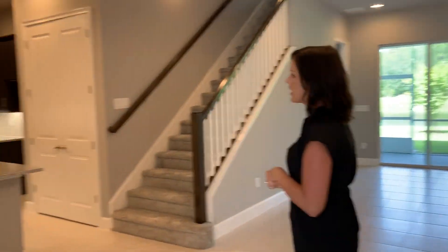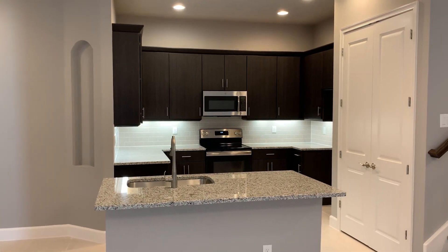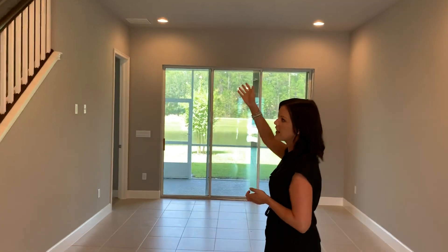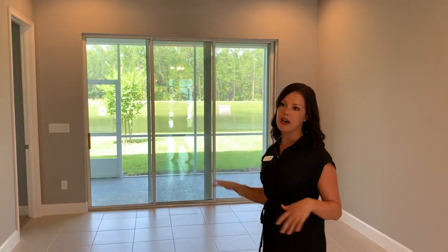As you can see, there's a center island here. This townhome is beautifully appointed with some upgraded cabinets, and it does have pull-outs underneath the cabinets. It does have a third bedroom, third bathroom, and bonus room upstairs, but your master suite and your secondary bedroom is downstairs.